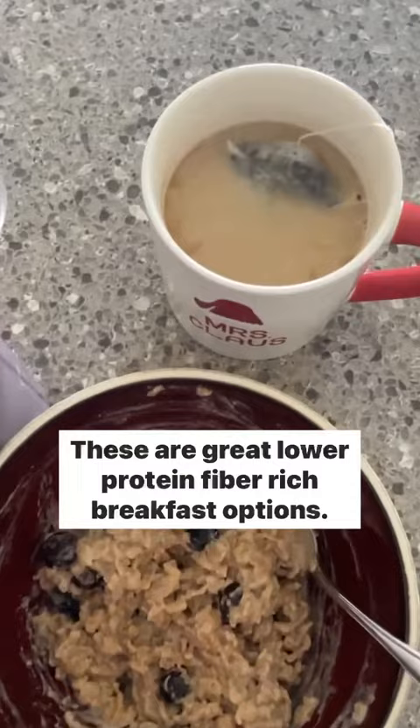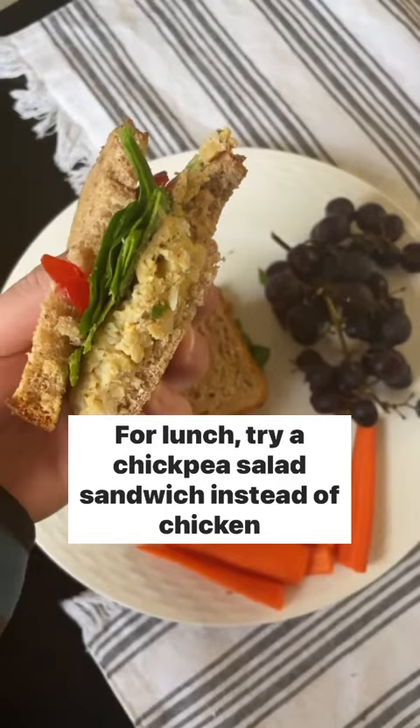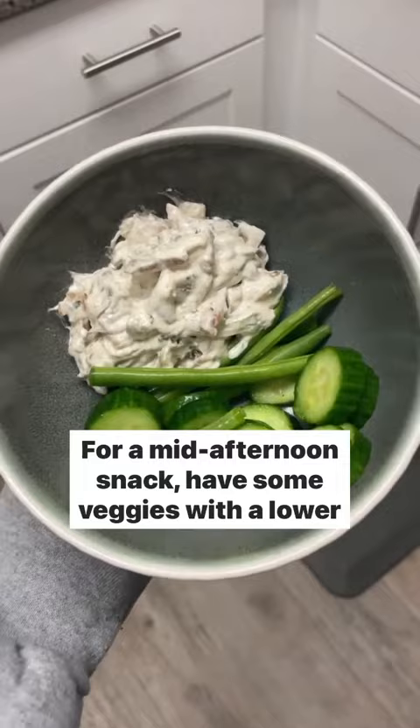For lunch, try a chickpea salad sandwich instead of chicken or tuna salad. For a mid-afternoon snack, have some veggies with a lower sodium dip — I love recommending sour cream with dash seasoning.